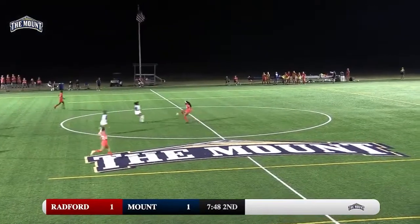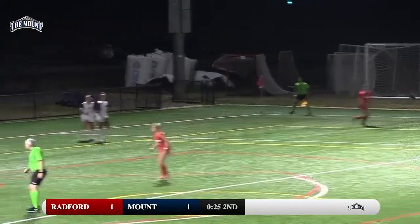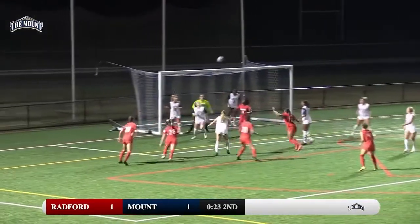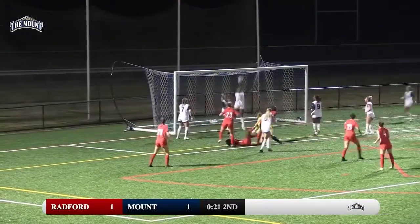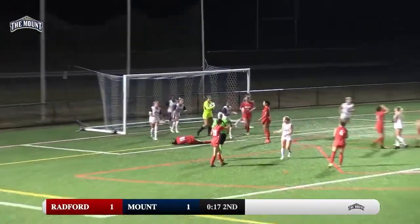Great sequence of plays from Mount defensively. Numbers are there, it's headed down, chested up by Cali Bell, still loose in front. Green clears it, still in danger. Camp will come away with it.